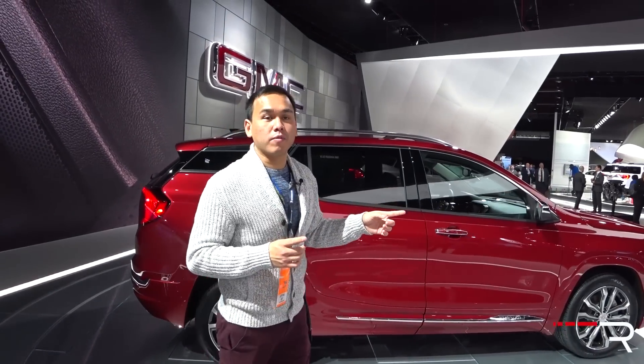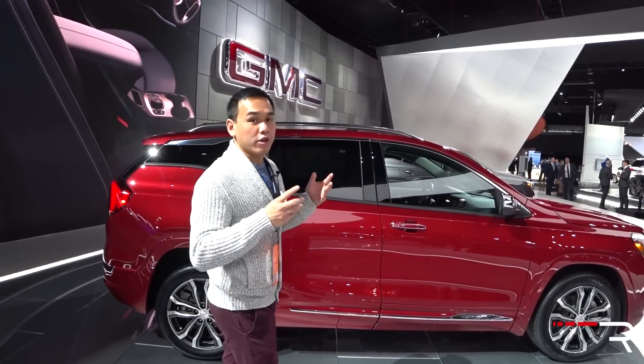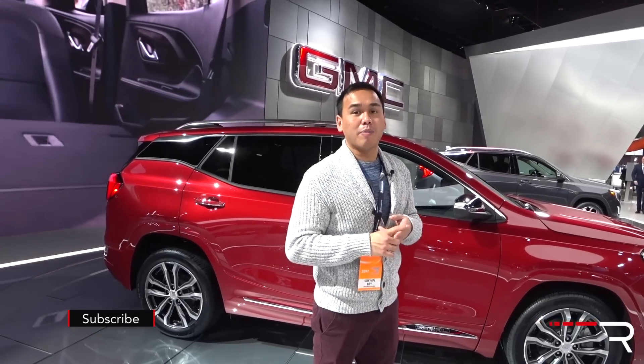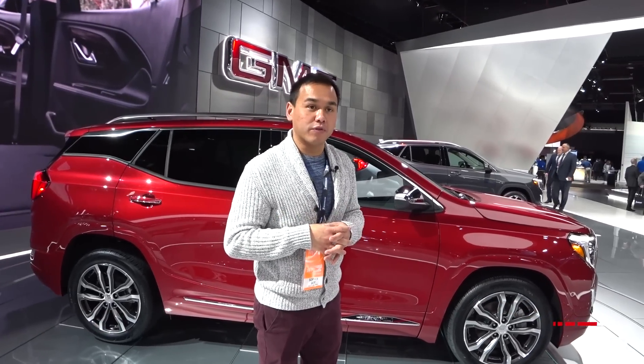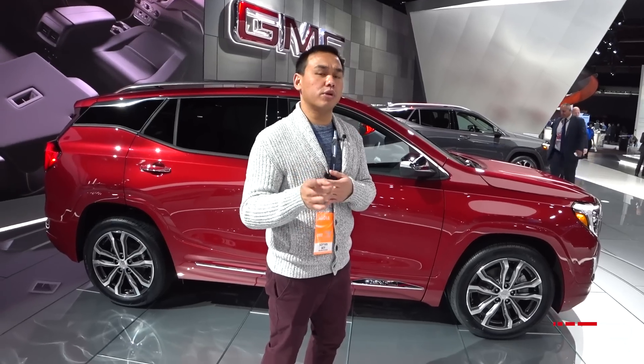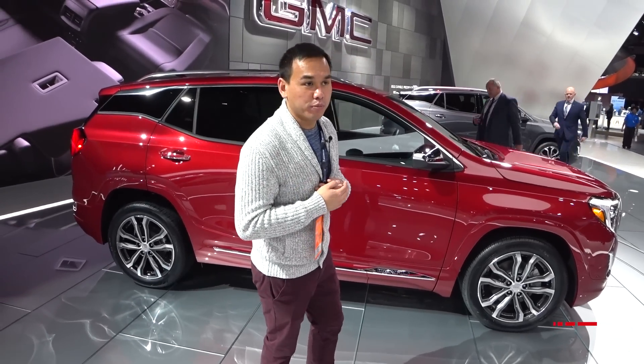Underneath the hood — which GMC won't let me show right now — there are three engine choices. The base model is a 1.5-liter turbocharged four-cylinder with about 170 horsepower and 203 pound-feet of torque. The upgrade engine is a 2.0-liter turbo, same as the Buick Envision, with 252 horsepower and 262 pound-feet of torque.